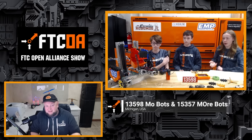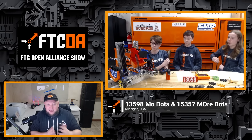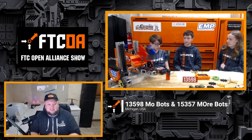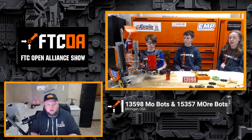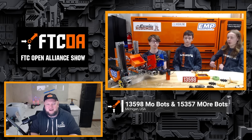What they're using for their wheels, their transfer system is great. I really like both their specimen and their sample scoring as well. Multi-stage slides that they're using. This team really looks to be elite. So can't wait to talk more about that, how they're using the OTOS odometry, and a little more behind how they're approaching events. So let's get ready to learn more about these incredible teams coming up here on the FTC Open Alliance Show.